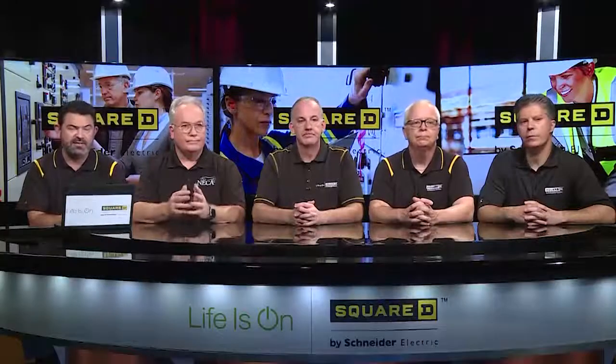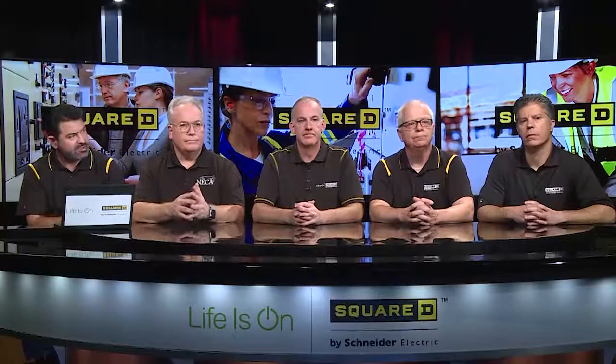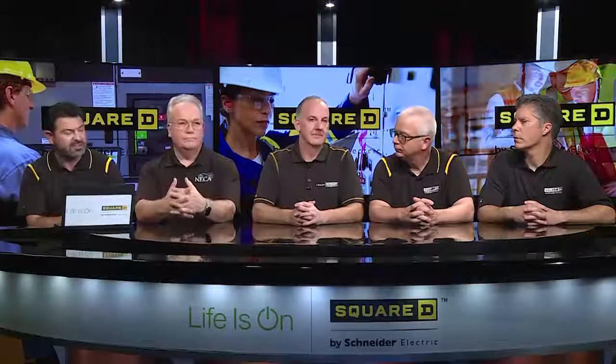Let's move on to our next topic, which is going to revolve around service equipment. Chad, can you talk to us about changes around the NEC and service equipment? There's some stuff around line-side barriers and disconnects.